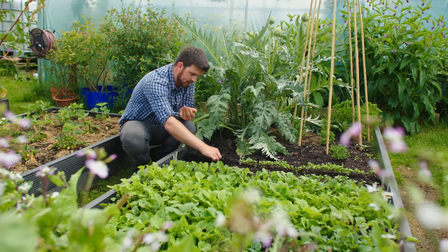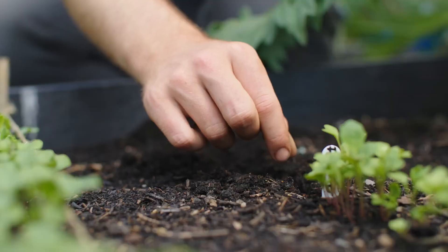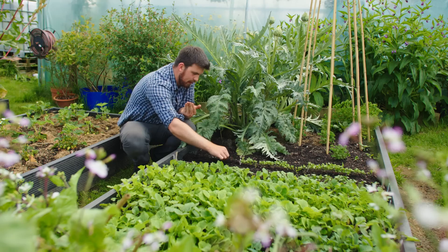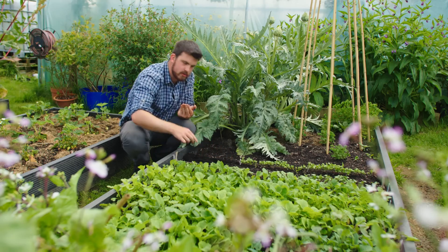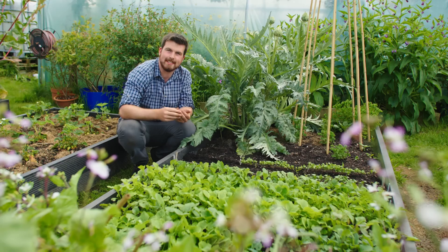Hello and a very warm welcome back to the garden. Now it may be June but my sowing season is far from over, so in this video I'm going to show you 15 must-sow crops in June as I go about and catch up on some garden tasks.